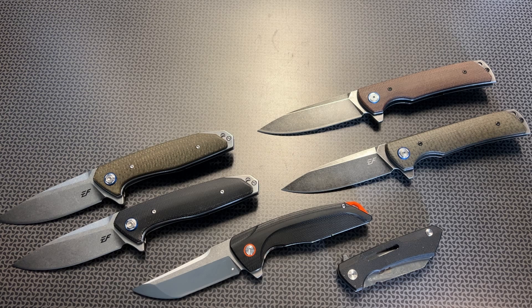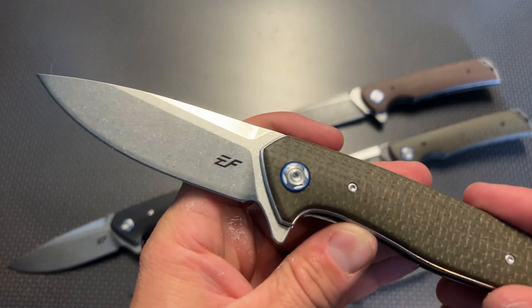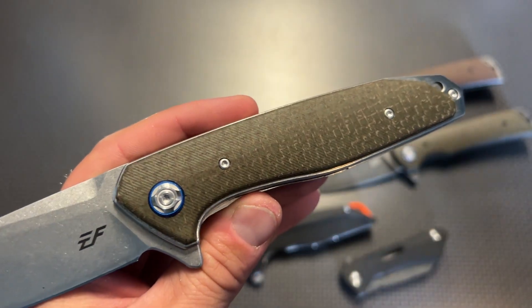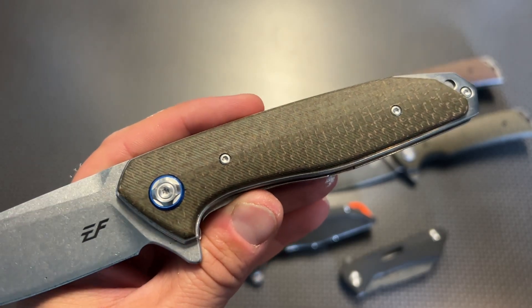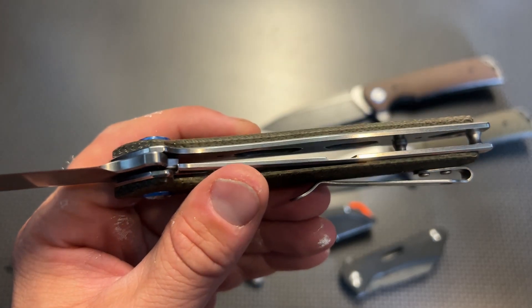Moving along to two options I don't normally review — they actually have micarta handles. When you're talking about premium materials like G10 handles, micarta handles, and D2 steel blades, you're generally talking about a knife costing $60 to $70 minimum, and everything you see here on the table is under $30. The first one is the EF972, which has more of a stainless steel look with a light stonewash finish on the blade with micarta handles. It also has an anodized or coated blue on the hardware.